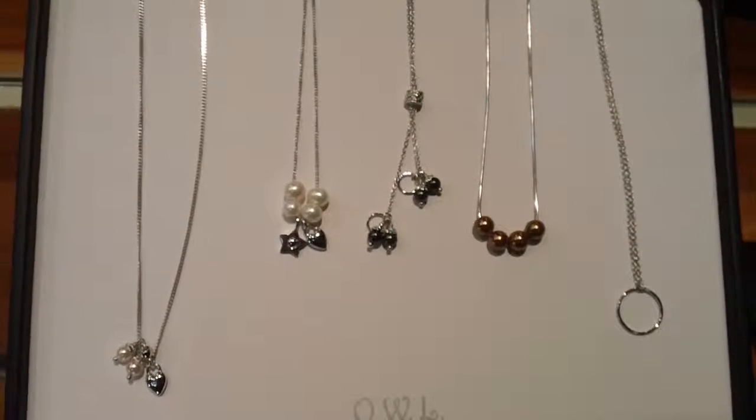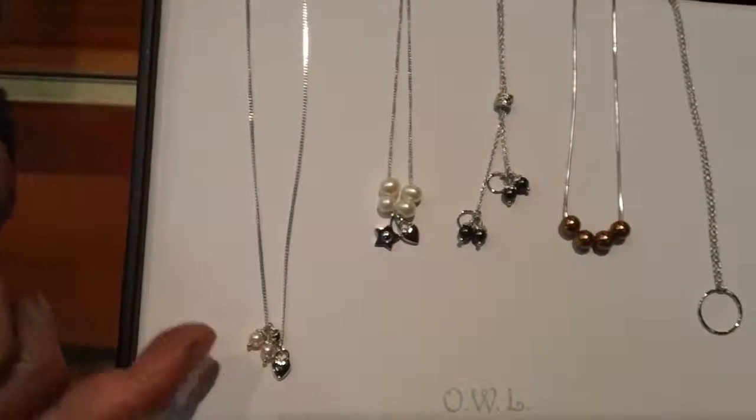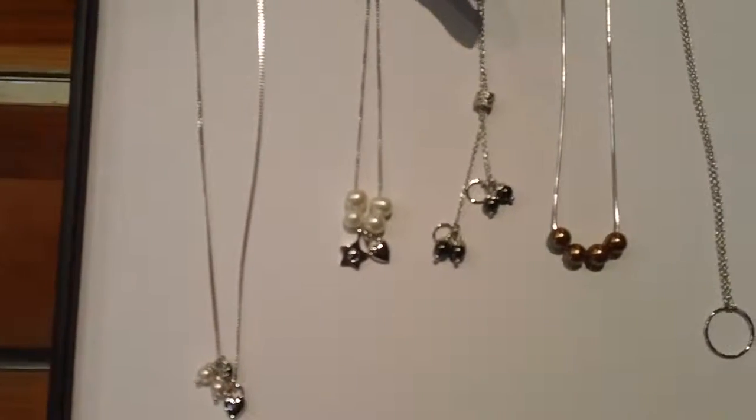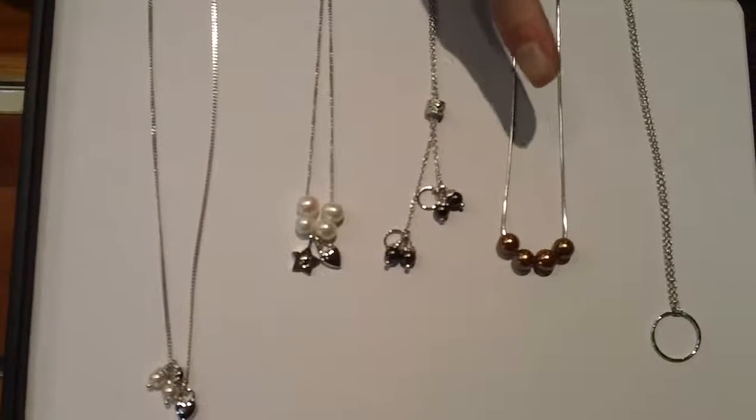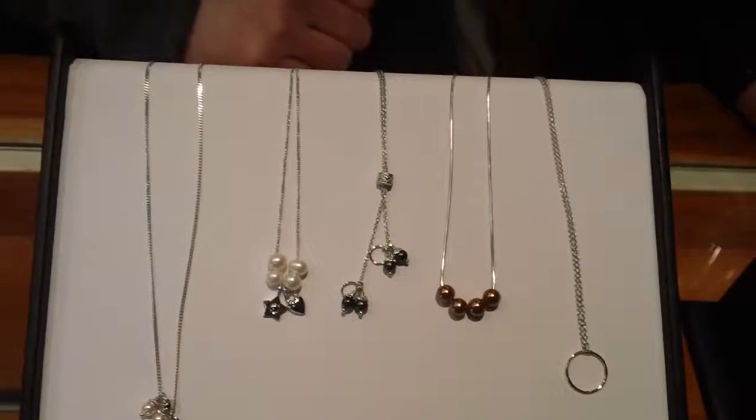Treat yourself! What you do is you first come in and pick out one of these beautiful necklaces. This one has pink pearls, white, black, copper — and we also have each style in every color.